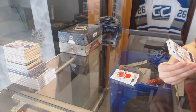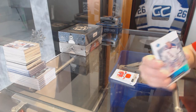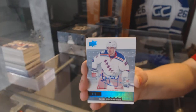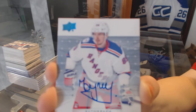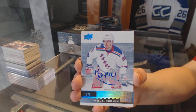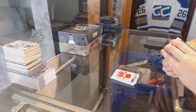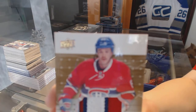We've got a rookie blue auto, numbered 5 of 5 for the New York Rangers — Pavel Buchnevich. Number to 199, we've got a three-color patch of Andrew Shaw for the Montreal Canadiens.